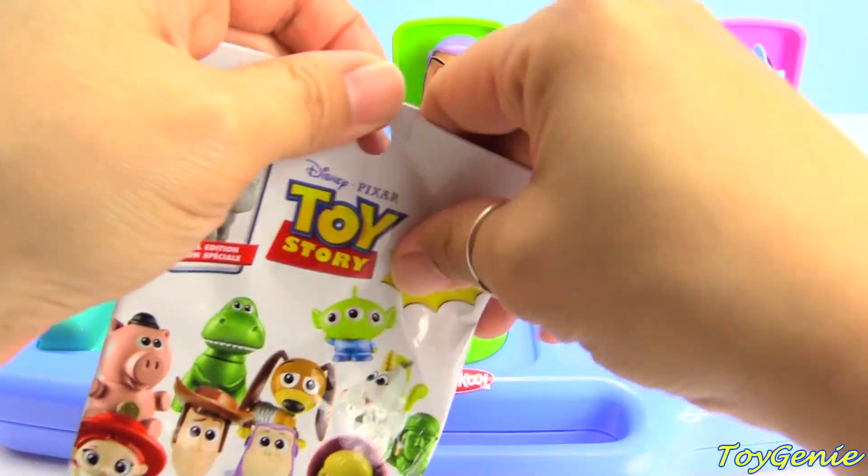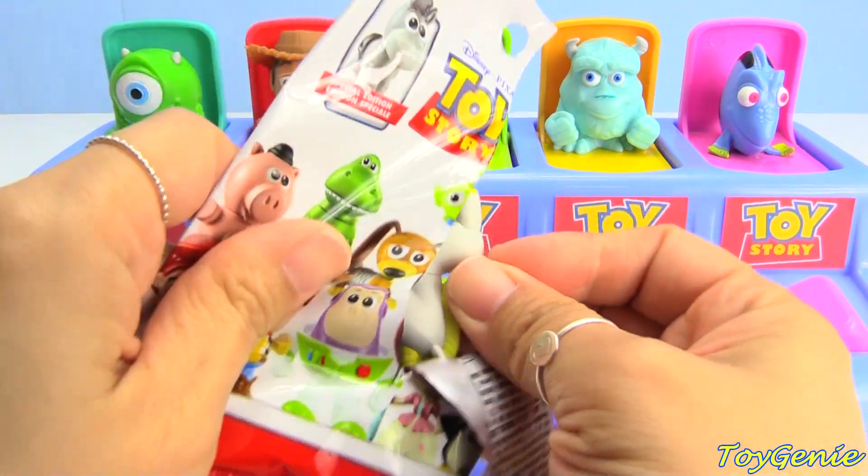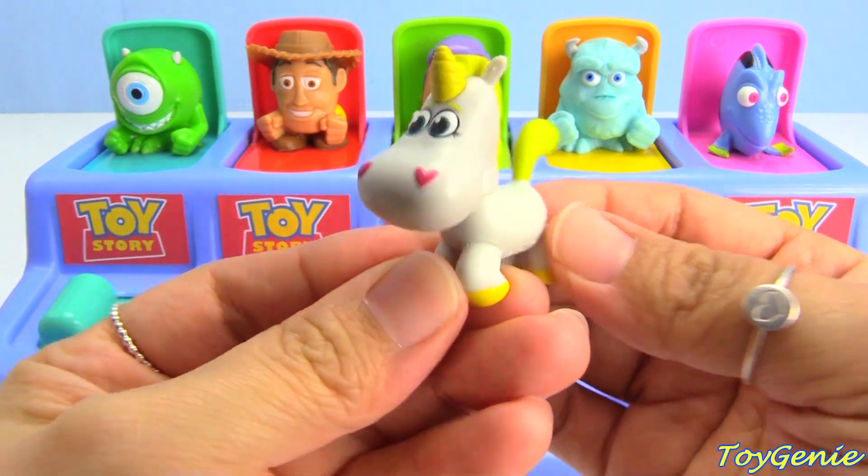And Dory — let's find out who Dory got. Dory got Buttercup, our cute little unicorn!